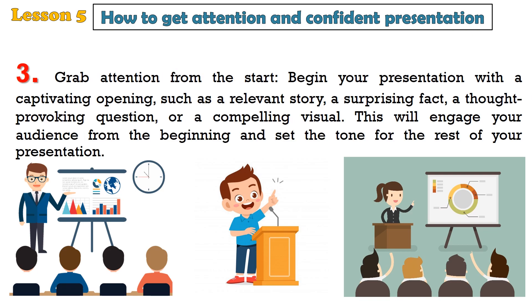3. Grab attention from the start. Begin your presentation with a captivating opening, such as a relevant story, a surprising fact, a thought-provoking question, or a compelling visual. This will engage your audience from the beginning and set the tone for the rest of your presentation.